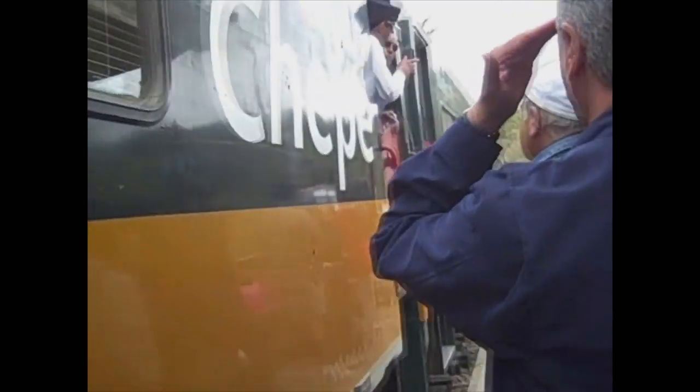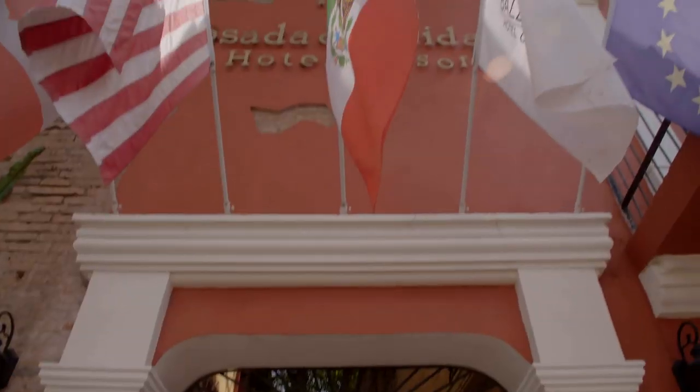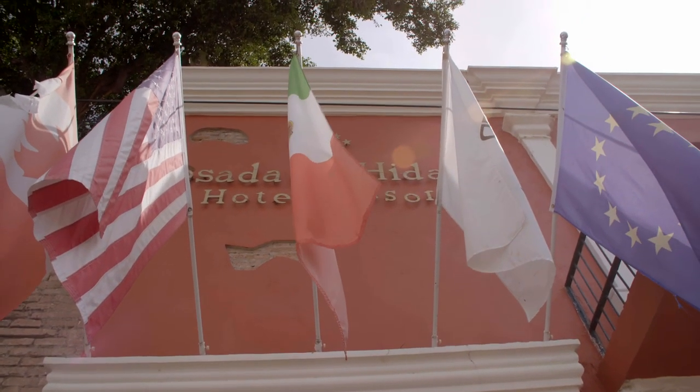This is not my first time here. Years ago, a family vacation on El Chepe Express — a passenger train carrying tourists to Mexico's Copper Canyon — stopped in El Fuerte. And this Posada Hotel was a highlight.